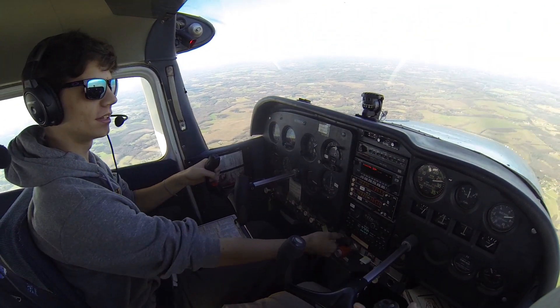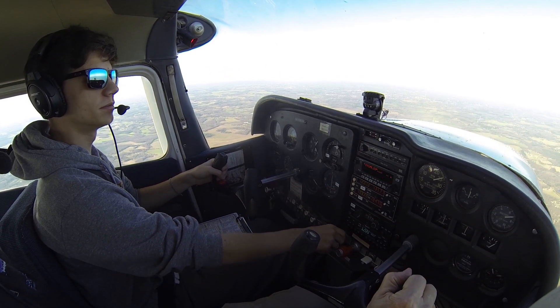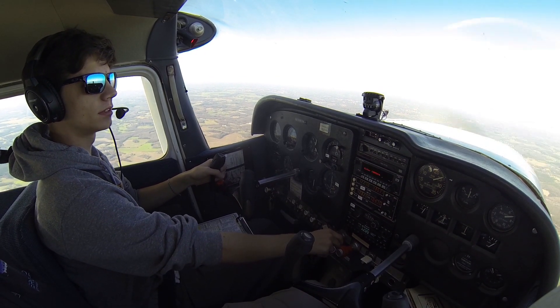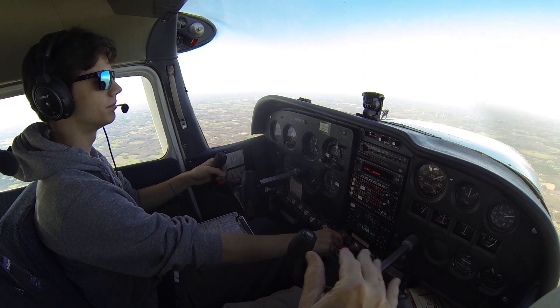Remember to be forceful — push the nose down. We don't want to die. You got it part way down. Broke. You turned that all the way like everybody does. Not a big deal, but we've got to break that habit.